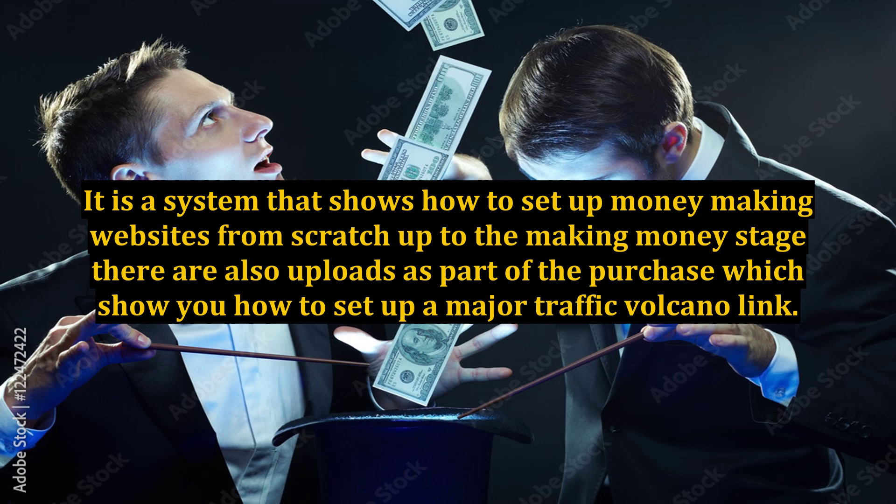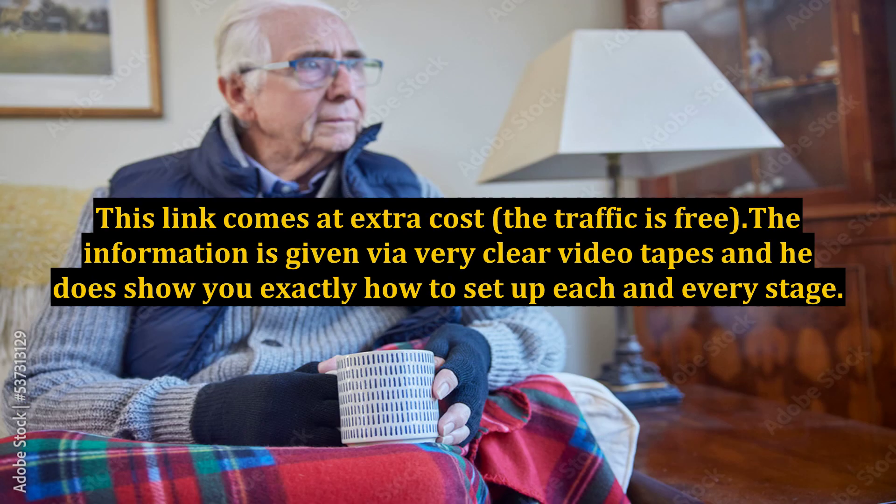There are also upsells as part of the purchase, which show you how to set up a major traffic volcano link. This link comes at extra cost, but the traffic is free. The information is given via very clear video tutorials, and he does show you exactly how to set up each and every stage.